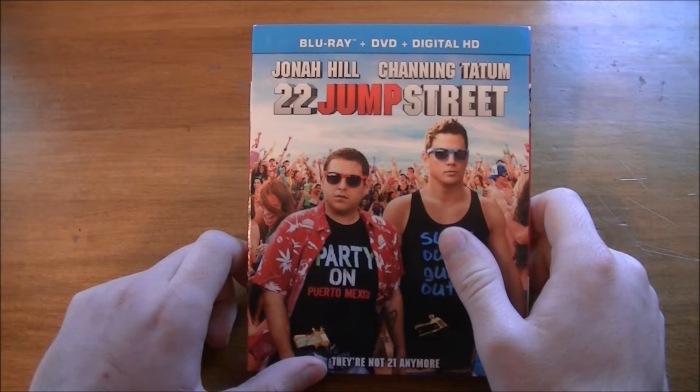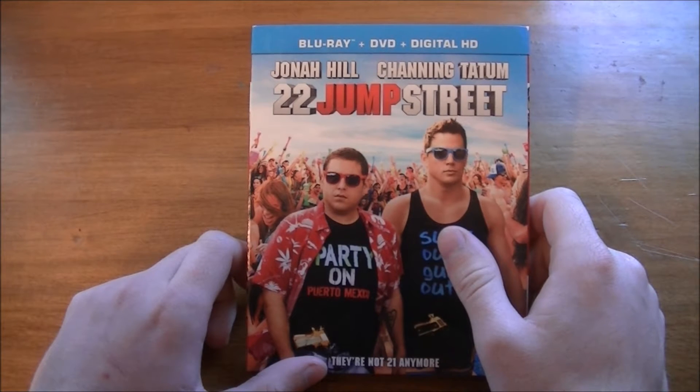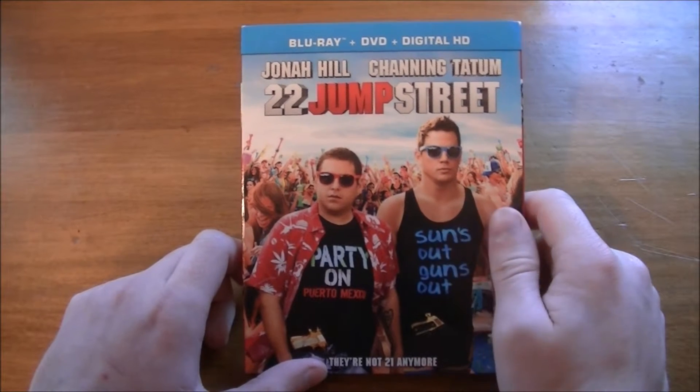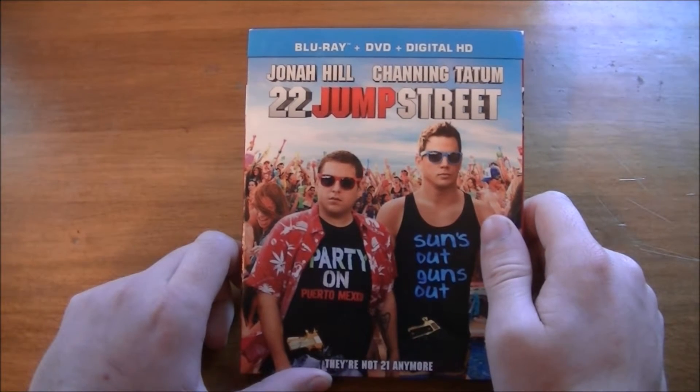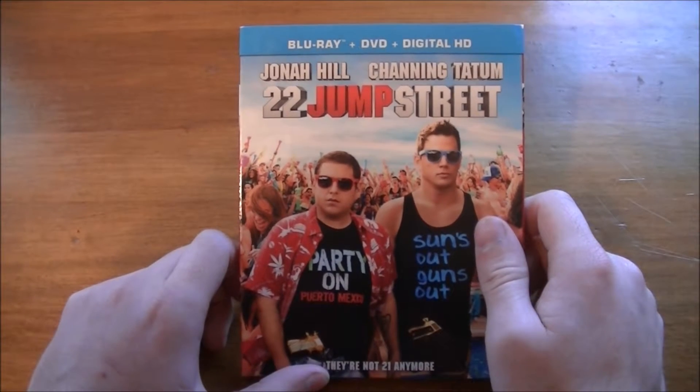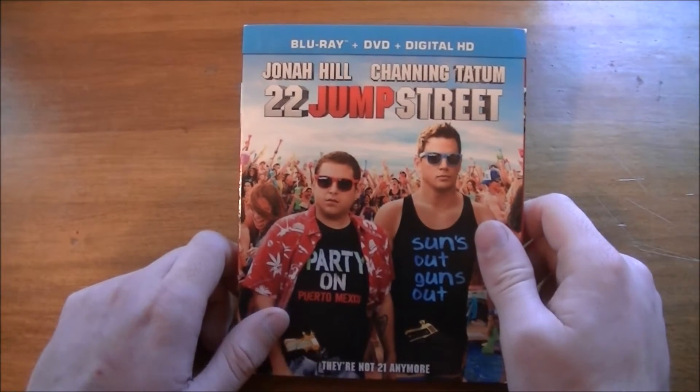If you didn't see this movie in the theater — mid-June I think — I think you guys missed a pretty funny comedy. If you guys saw the first one, 21 Jump Street, this one is probably no different. I think this film is just as good as the first one.